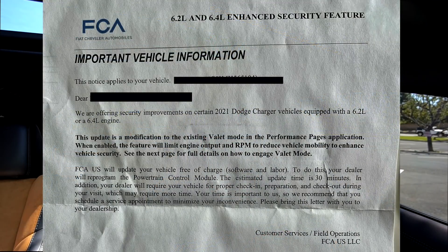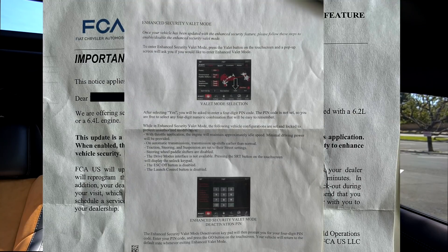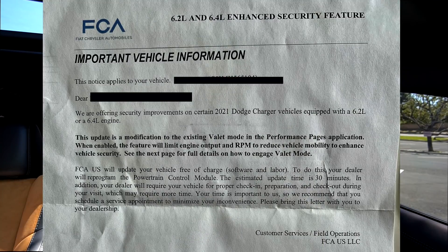The good news is it's coming. The bad news is I got this letter saying it was available for my car, and I did exactly what it says. Let me read the letter to you: 'We are offering security improvements on certain 2021 Dodge Charger vehicles equipped with a 6.2-liter or 6.4-liter engine. This update is a modification to the existing valet mode in the performance pages application. When enabled, the feature will limit engine output and RPM to reduce vehicle mobility and enhance vehicle security. FCA US will update your vehicle free of charge — software and labor. Your dealer will reprogram the powertrain control module. The estimated update time is 30 minutes.'